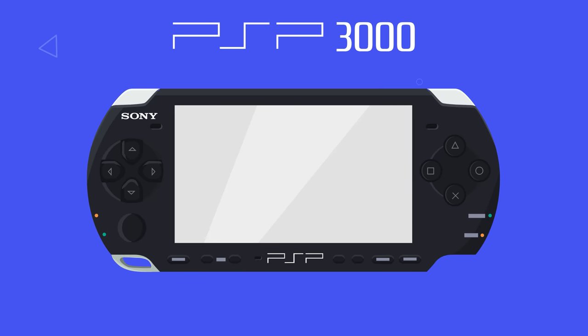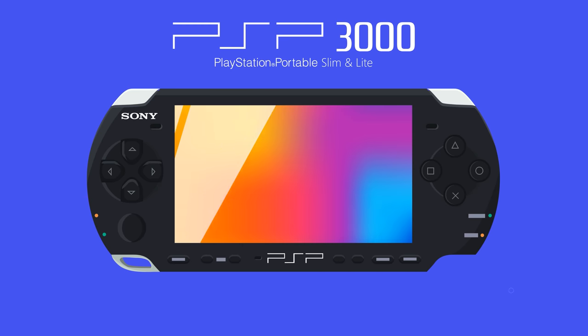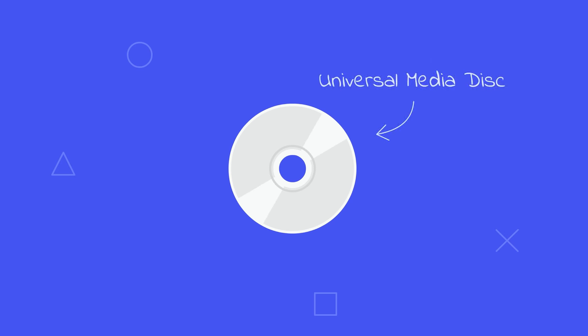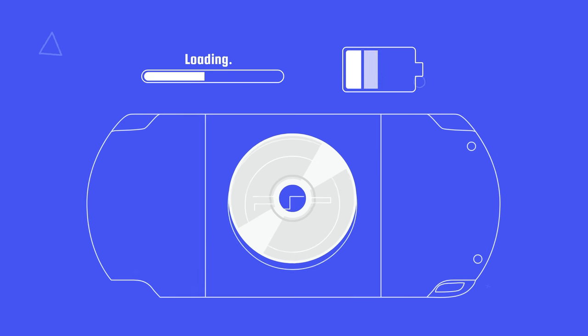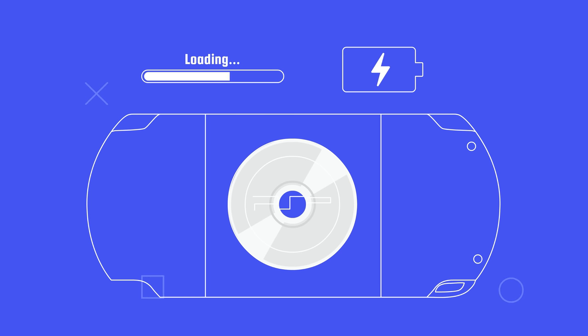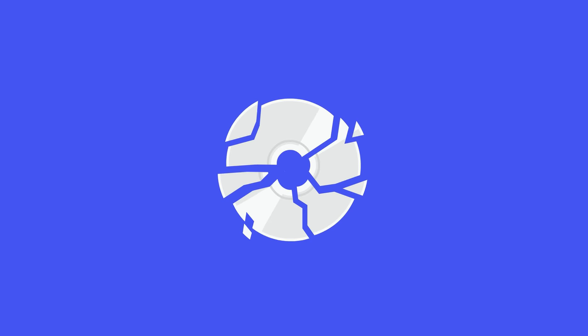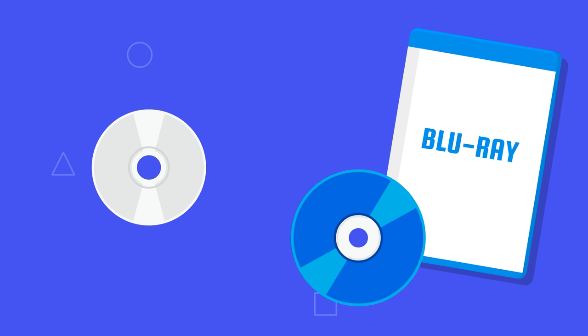The PSP 3000, also known as the PSP Slim and Light, came out in 2008 and revised the console's LCD screen with an increased color range. As groundbreaking as Universal Media Discs were at the time, they also had long loading times, were bad for battery life, required large optical disc readers inside the PSP, and the discs were incredibly fragile. While Sony had the intention to make UMDs an industry standard like Blu-ray discs, this never happened.